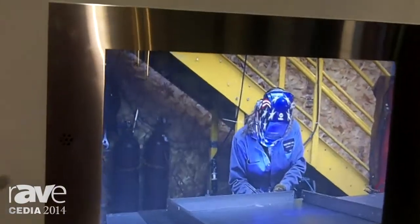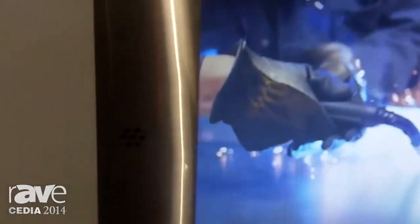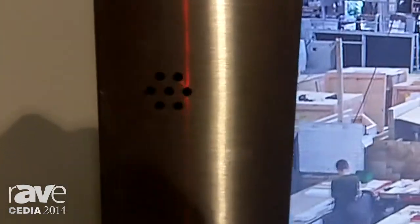What makes us unique as well is we pipe audio in from the front. Most everyone else pipes audio in from the top. We have UL approval, so we give you a nice marine-grade speaker right in the front of the unit. So whether it's at the end of a tub or inside a shower itself, that's a great offering.